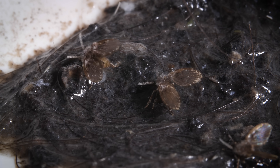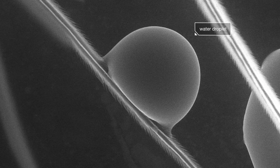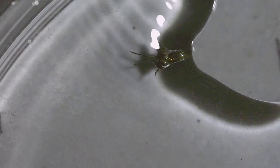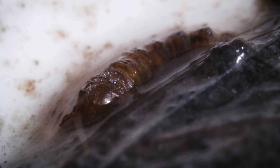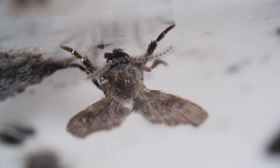Even though the drain flies in your bathroom muck around in bacteria, they don't really spread it to humans. They're not interested in landing on us, or even leaving the bathroom — they're in their happy place. When you wash your hands, they protect themselves from the water with their hairy wings. Each hair has ridges that trap air, so that drops roll right off. But they're not invincible — when they get trapped underwater long enough, they can drown. If you find you really need to get rid of them, drain cleaner helps, but it won't keep them away forever. There will always be some slime left behind deep in your pipes that could attract the flies again. So if they want it, why not let them have it?